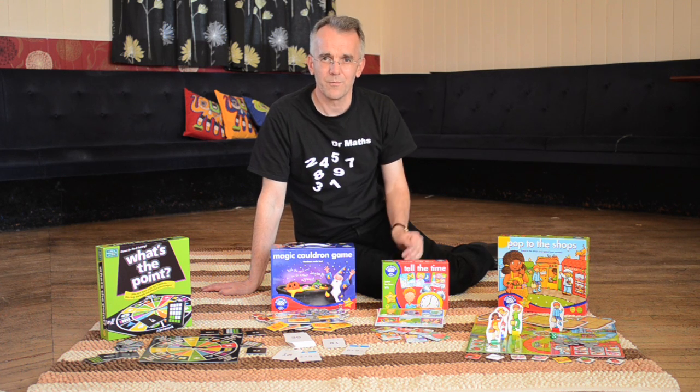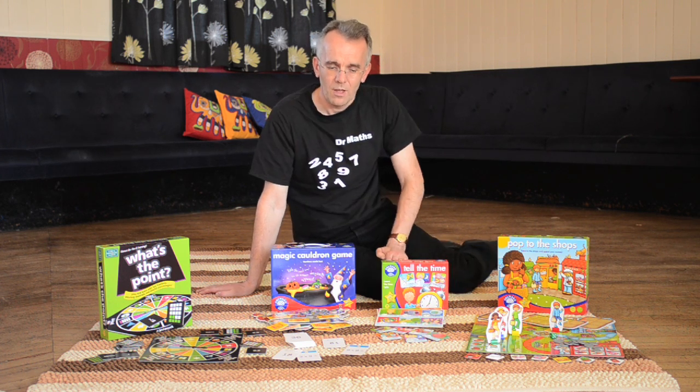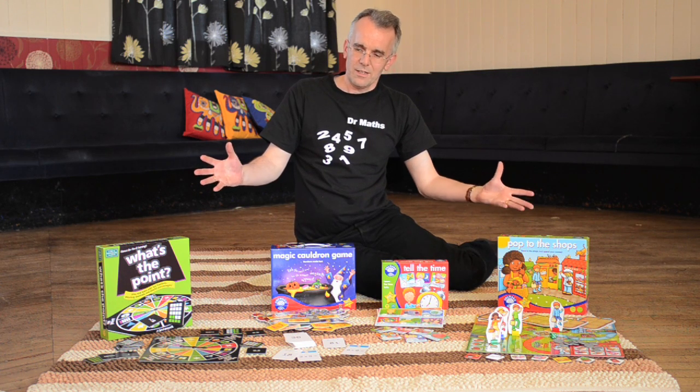All these five games are fun maths games to play at home. They'll support your children's learning from what they're doing at school and it will give them more confidence, make them feel happier with maths. I think all the games together offer a full range of number skills which children will find very useful and very helpful for their learning.